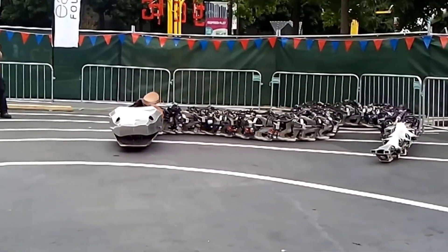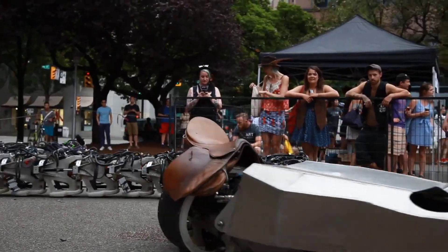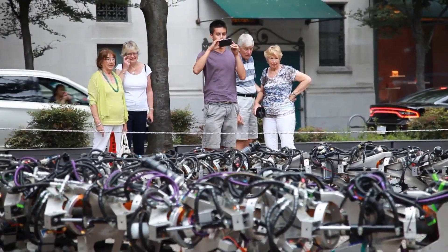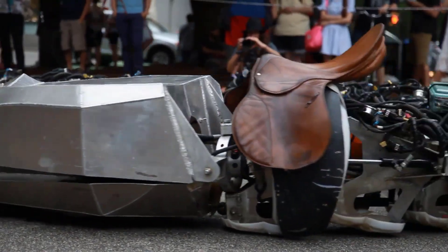It took a team of over 30 volunteers about a year to build it, using lightweight aluminum, hydraulic cylinders for muscles, and microcontrollers for its brain. Wires and tubes act like veins, letting it move like a real snake. You can even ride it, thanks to a special saddle.